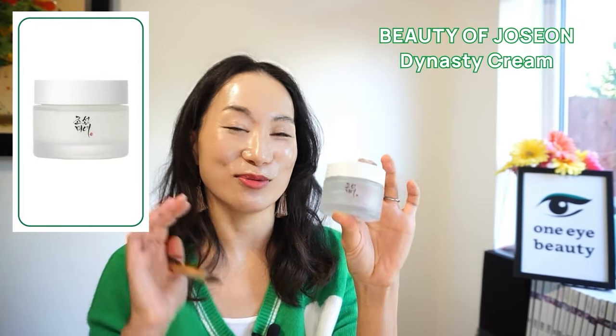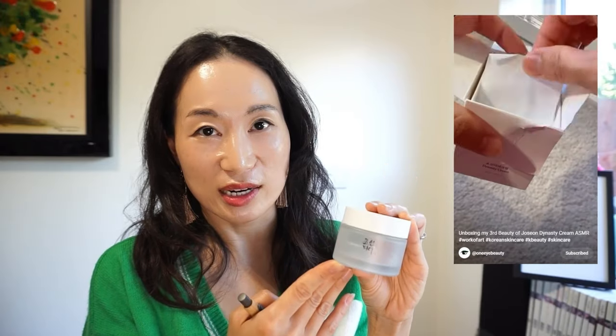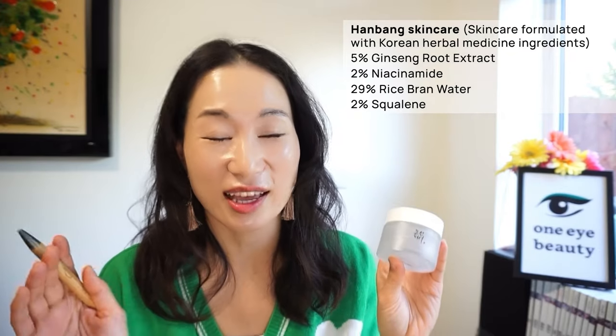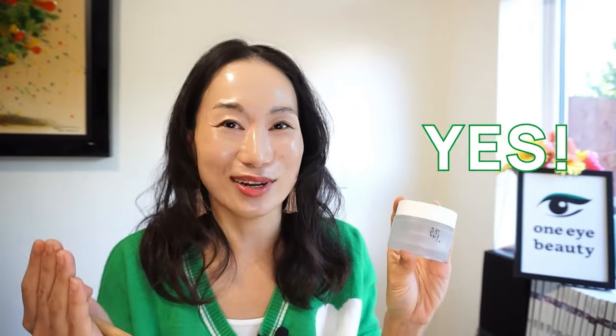My next empty product is the Beauty of Joseon Dynacity Cream. You guys must be tired of me talking about this too, as I've covered it too many times — including a short video opening my third tub and in my 12 Beauty of Joseon product review video. This is a really elegant, well-formulated cream enriched with nourishing Hanbang skincare ingredients: 5% ginseng root extract, 2% niacinamide, 29% rice bran water, and 2% squalane. How can you not love this product? It's such a well-balanced divine cream that feels luxurious but is inexpensive. Will I be buying this again? What do you think? Yes, absolutely — I'm going to buy this for the 4th, 5th, 6th time. Yes, yes, yes.